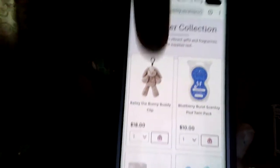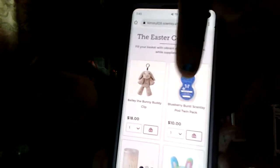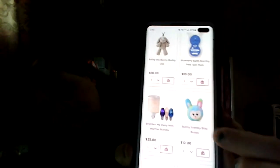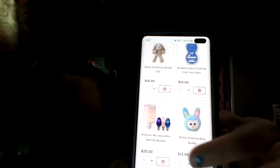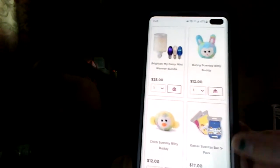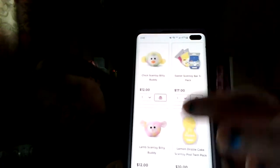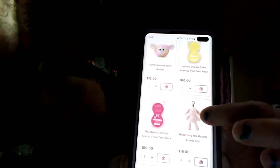Our Easter collection is just so adorable. We have Bailey the Bunny — these are our Scentsy pods that go in our diffusers. We have our bunny bitty buddy, there's the warmer I was telling you about in the last video — that one's available now. We have our wax collection, our chick bitty buddy, our lamb bitty buddy, two more of our pods, and then our Rosemary the Rabbit buddy clip.